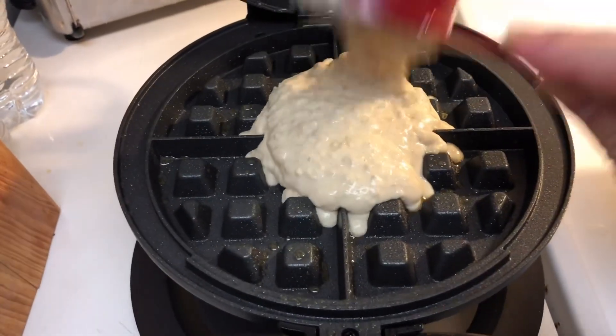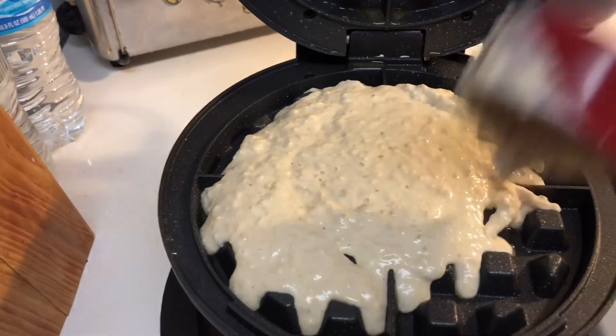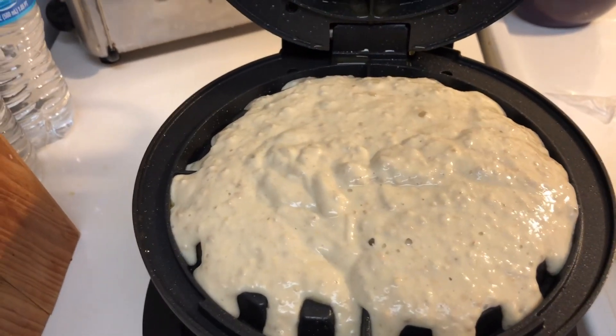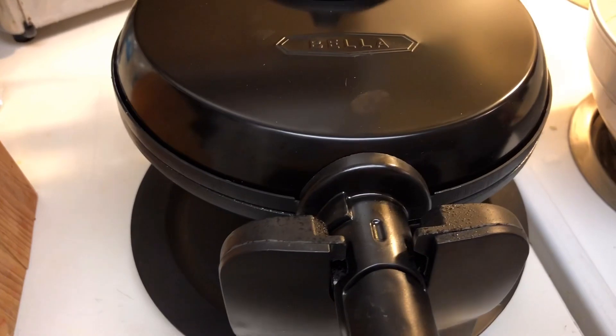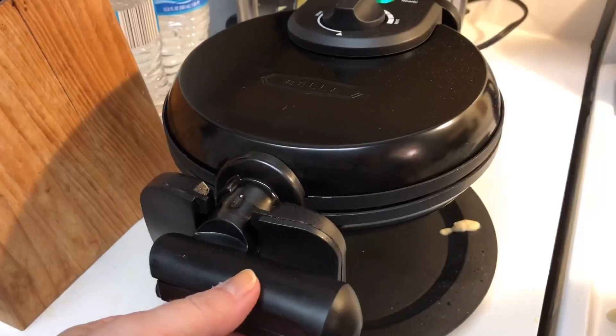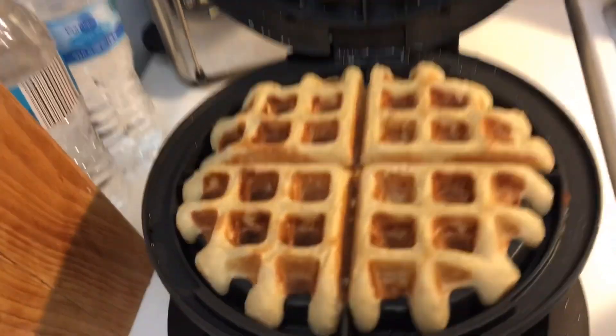I wonder if it'll tell us when we need to flip it. The batter seems so thick, my goodness. Okay, let's close it up and see. We did our test one and it actually turned out beautiful in color, but we had to throw that one away — the directions say when you cook the first one you've got to toss it. We've got our second one in. When the light turns green we're gonna flip it, and when it turns green again we'll open it up. Look how gorgeous that looks — absolutely amazing!